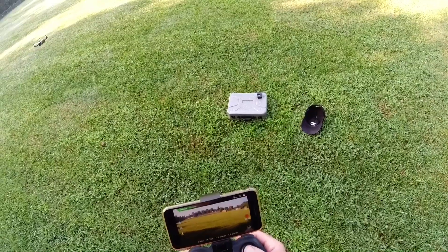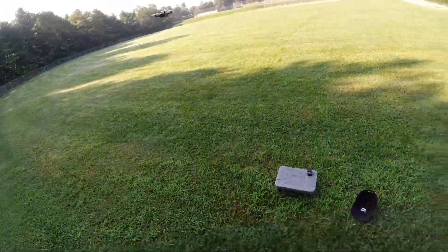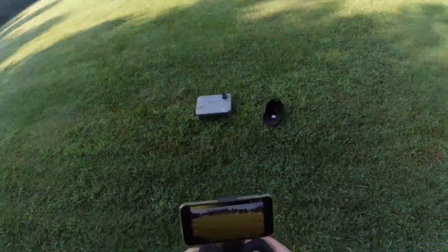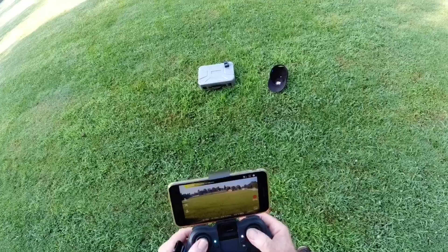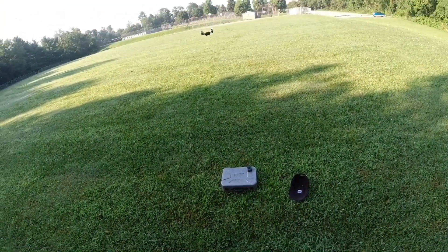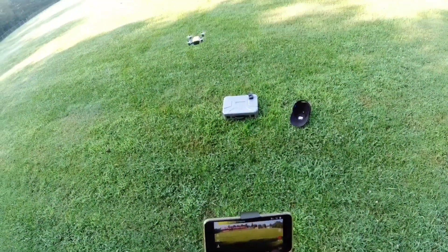Now the battery just dropped again — 30, 23, 20, 15. So maybe the battery's a turd. Now it went back into the yellow. It's dropping quick. So I might have to break this battery in.